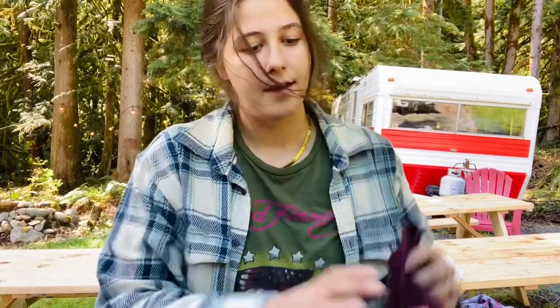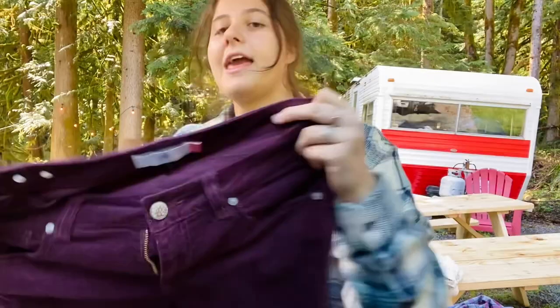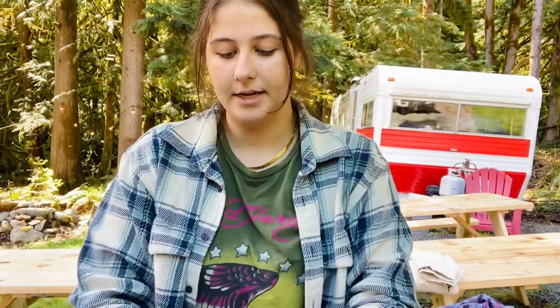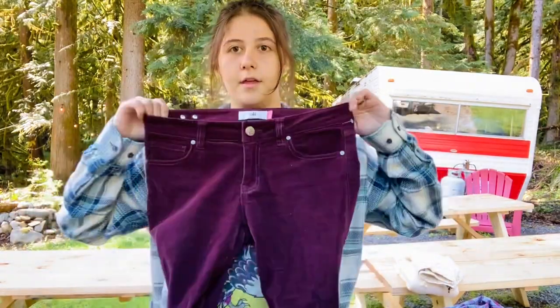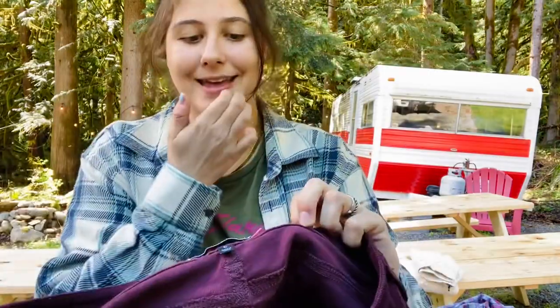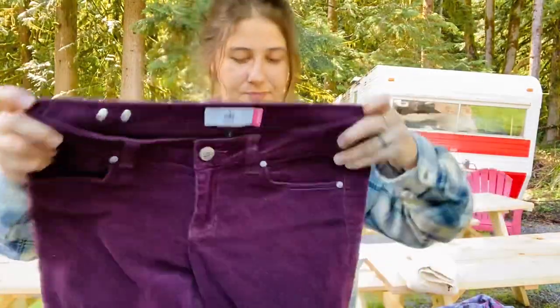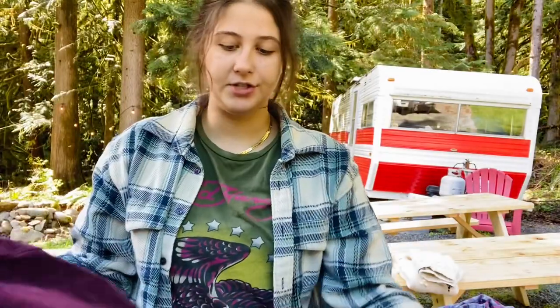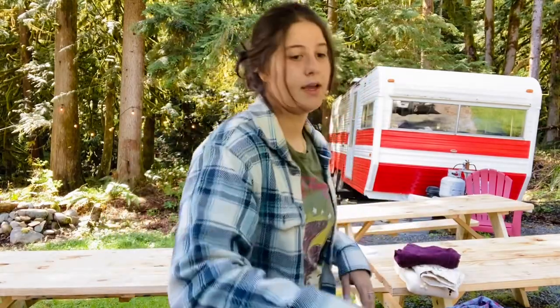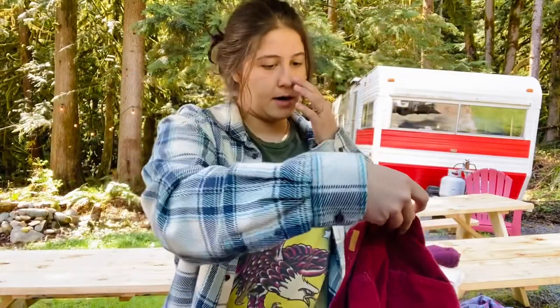These are a pair of Cabi jeans, size 6, deep maroon/purple corduroy skinny pants. I actually do pretty well with Cabi jeans and pants, so I think I can get $25 to $28 for these.